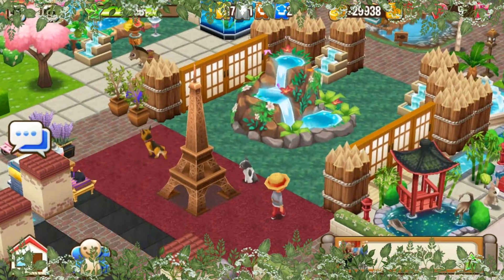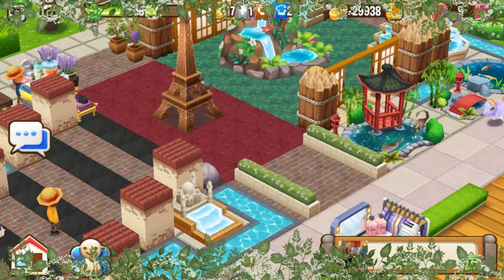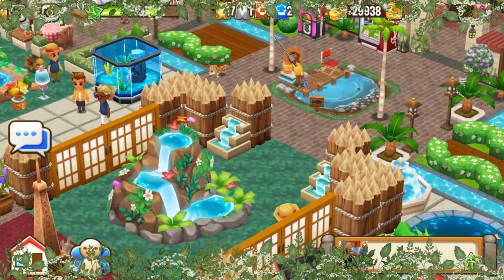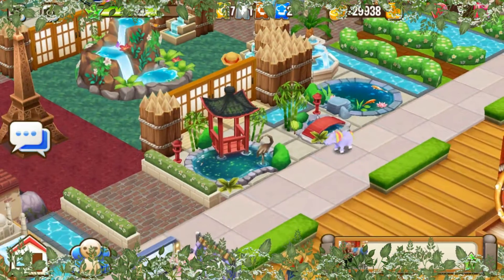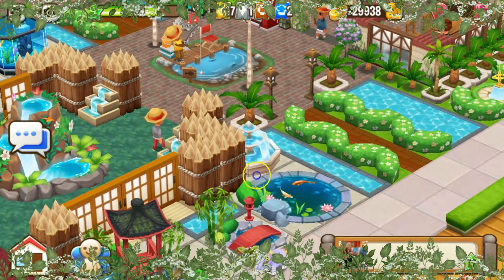You got that Eiffel Tower sand right there, that little statue or icon — I'm not sure what it is. It's the Eiffel Tower. Look at that waterfall, so pretty. You got a mix of different decors going on here — you got that disabled koi pond. Love it.